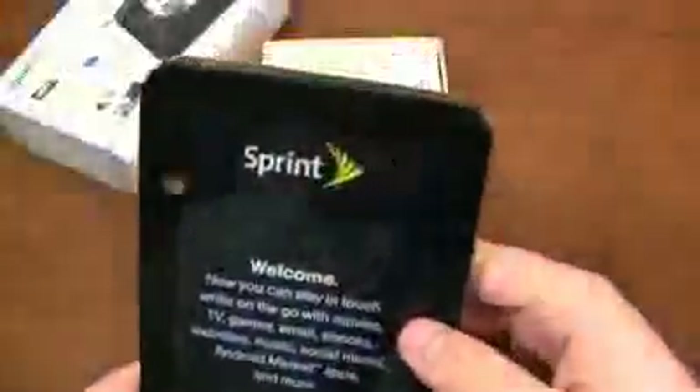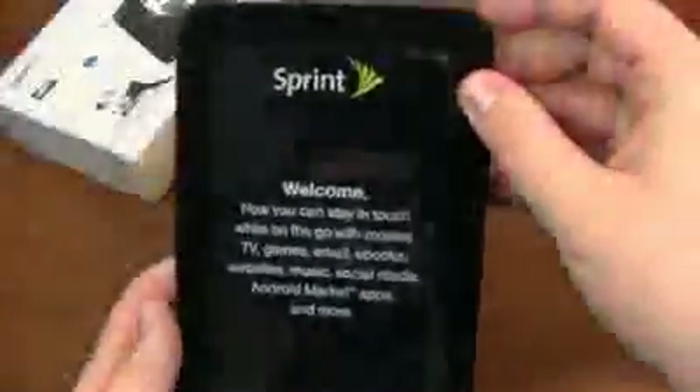Let's open this sucker up. And there it is — 'Welcome. Now you can stay in touch while on the go.' There's a front-facing camera, a camera on the back with a flash, and actually a white back on this device — pretty neat.